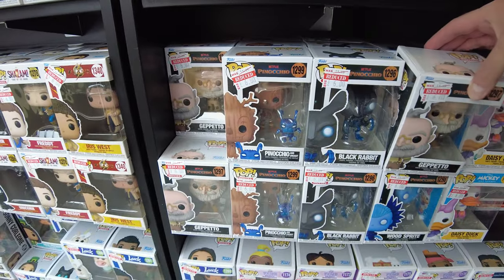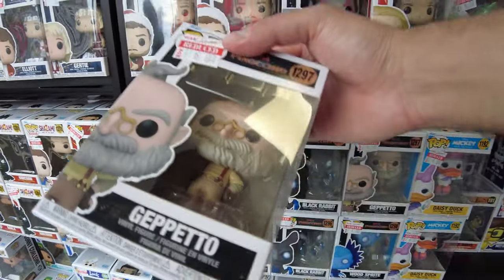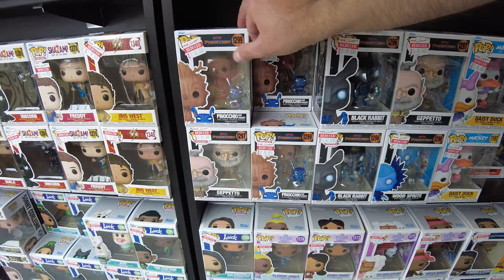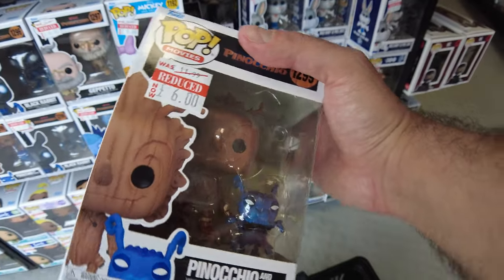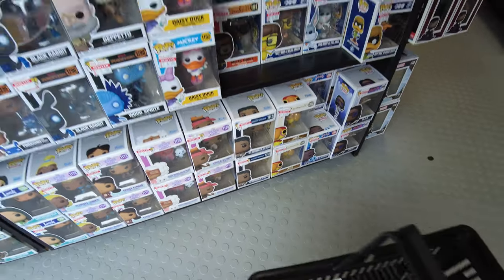Geppetto'yu aldık böyle, arkadakinden seçeyim çaktırma. Geppetto'yu aldık. Pinocchio'yu da arkasından seçeceğim, çaktırma. Arkası sanki parfüm seçiyorum gibi, öndekileri sıkmışlardır diye. Tamam, 3 tanesi 12 pound.